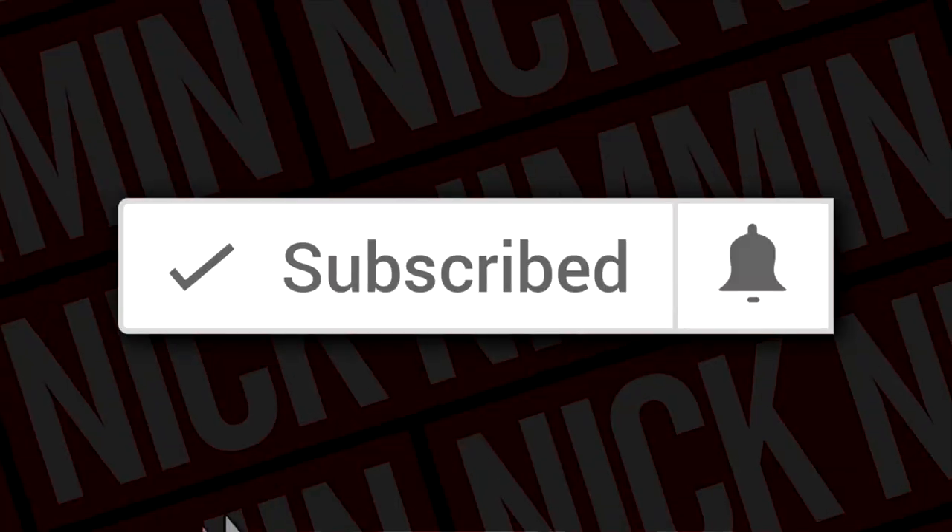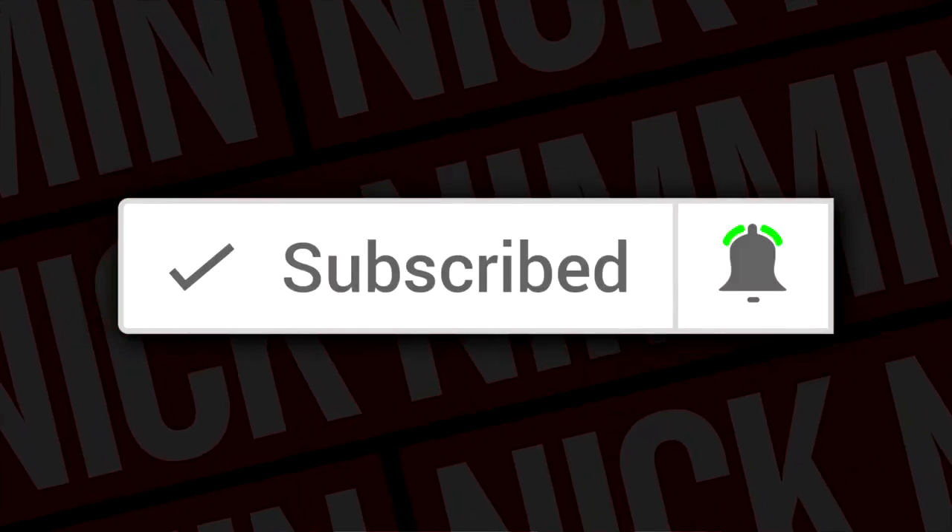What is going on? My name is Nick. Welcome to another video. If this is your first time here and you want to learn how to grow your channel, make videos, and all types of other YouTube-related stuff, start now by subscribing and clicking the bell so you don't miss anything.